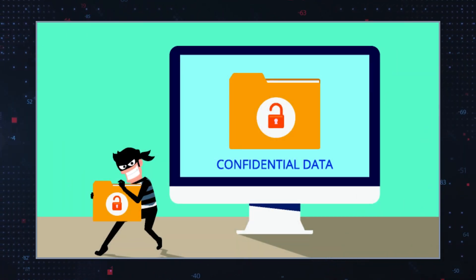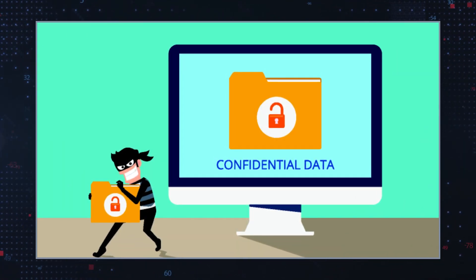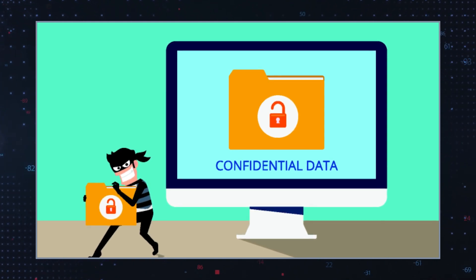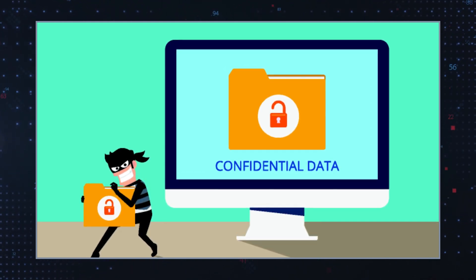Data theft and espionage. Trojans can be designed to steal sensitive information like login credentials, financial data, and personal information. This leads to identity theft, financial loss, and privacy violations.